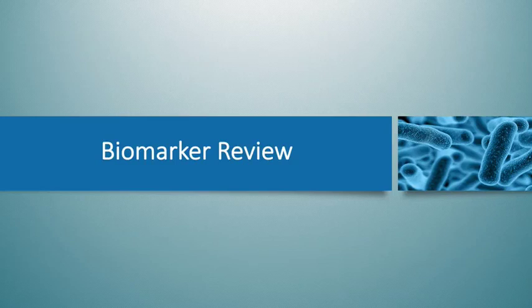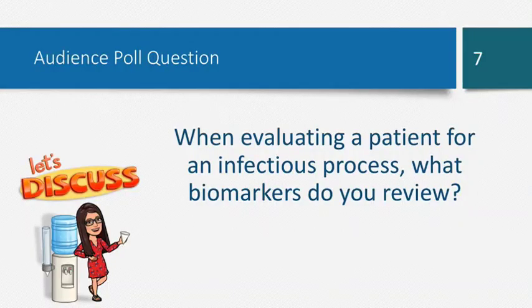Before I get into procalcitonin, I'd like to highlight a couple of biomarkers we typically see when looking at infectious patients. I did this poll with the pharmacists as well, and I'd like to see what the ID fellows come up with. When you get a new consult and you're evaluating a patient for an infectious process, what biomarkers do you usually look at first?